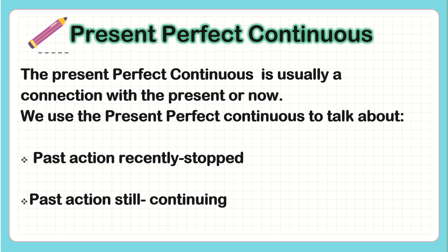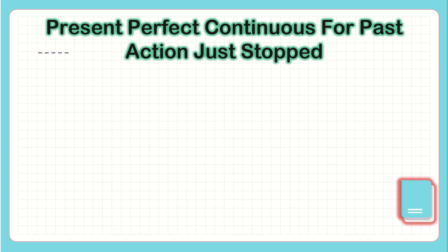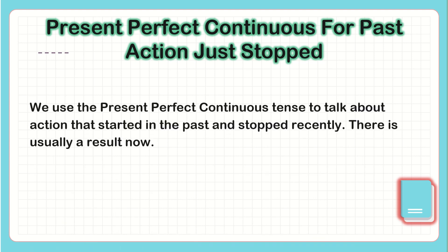So we're going to study both of them. Present Perfect Continuous for past actions just stopped. We use the Present Perfect Continuous tense to talk about an action that started in the past and stopped recently. There is usually a result now.